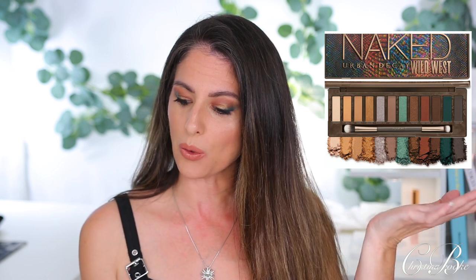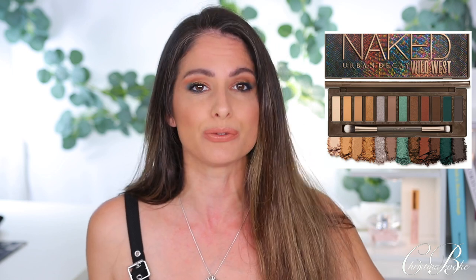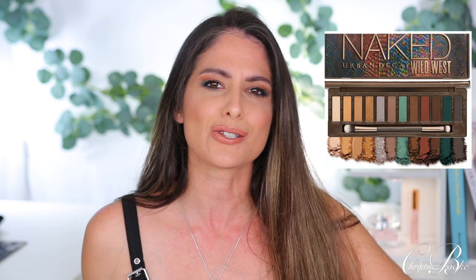The palette is from Urban Decay and it's called the new Naked Wild West palette. This is part of their Naked collection — you know how they always come out with these naked palettes in tins. This is the newest one: 12 desert-inspired neutral eyeshadows with some deep blue-green in there. It's going to retail for $49 US and it's releasing on February 8th.